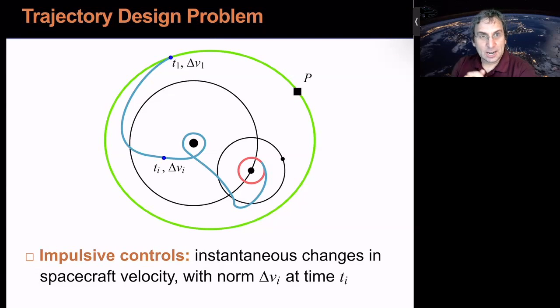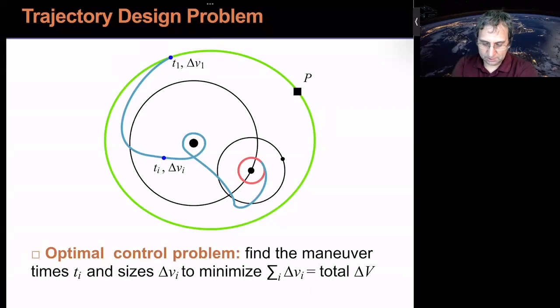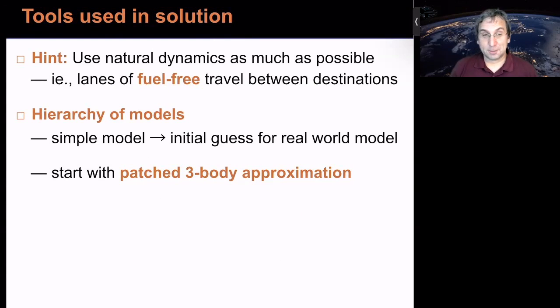If we're using impulsive controls — instantaneous changes in spacecraft velocity — at each burn time T_i we use a delta-V of delta-V_i. We'd like to solve an optimal control problem: find the maneuver times and sizes that minimize total delta-V. Given this is about the three-body problem, we want to use the natural dynamics as much as possible — lanes of fuel-free travel between destinations. You get a lot of insight by looking at simpler models rather than jumping straight into the real ephemeris. Our approach: study the three-body problem, then use the patched-body approximation for n-body situations.